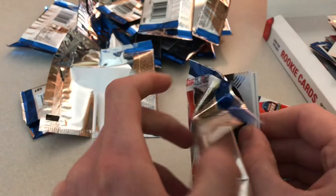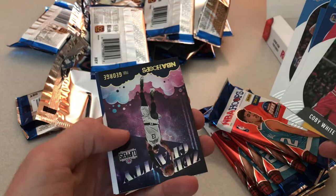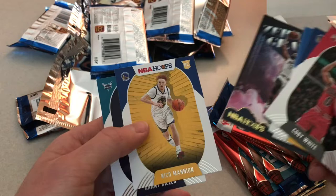Coby White, Marquese Chriss, Blake Griffin, Evan Fournier, Chris Paul, Paul George Zero Gravity — nice card — Nico Mannion, and Grant Riller.